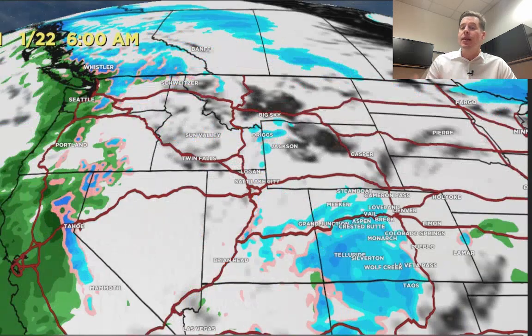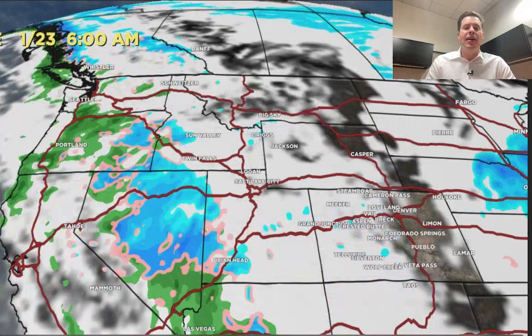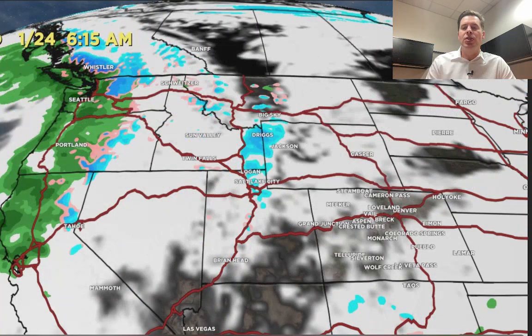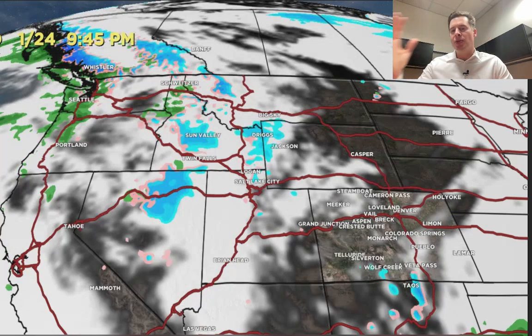Here's the 22nd — some snow there for Colorado. Then here comes the next storm system into California; it also spits out a southern track low going down through Arizona into Mexico on the 23rd and 24th. Then another storm hits the Pacific Northwest. It's the same pattern: storm systems hitting the West Coast, and then pieces of those storms move into the interior states.